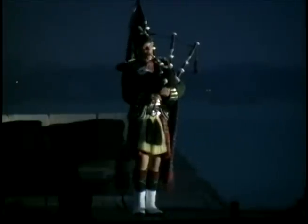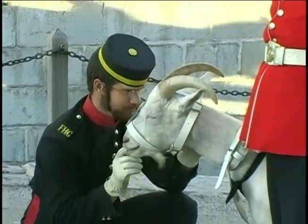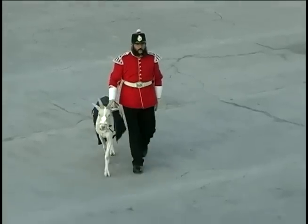Bugles, drums, and bagpipes were used to communicate the daily activities of the fort and battle instructions on the field to the English and Scottish regiments. And David, the Welsh goat and fort's mascot, commemorates the Royal Welsh Fusiliers, who were stationed here in the 1840s.